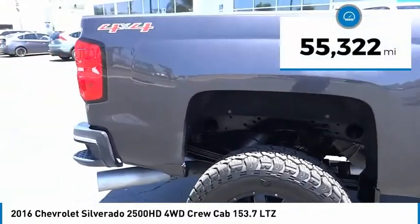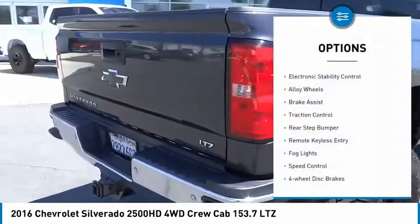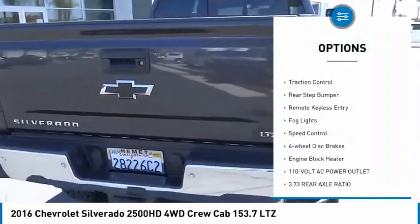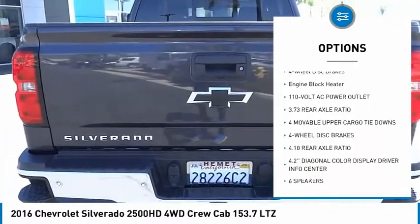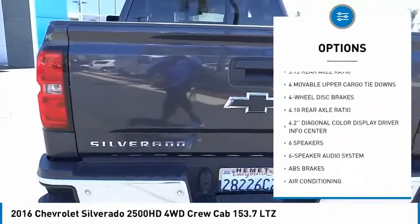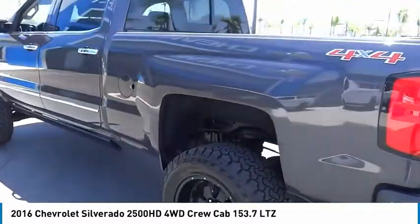This vehicle has less than 60,000 miles. Here are some of this vehicle's great options: electronic stability control, alloy wheels, brake assist, traction control, rear step bumper, remote keyless entry, fog lights, speed control, four-wheel disc brakes, engine block heater.